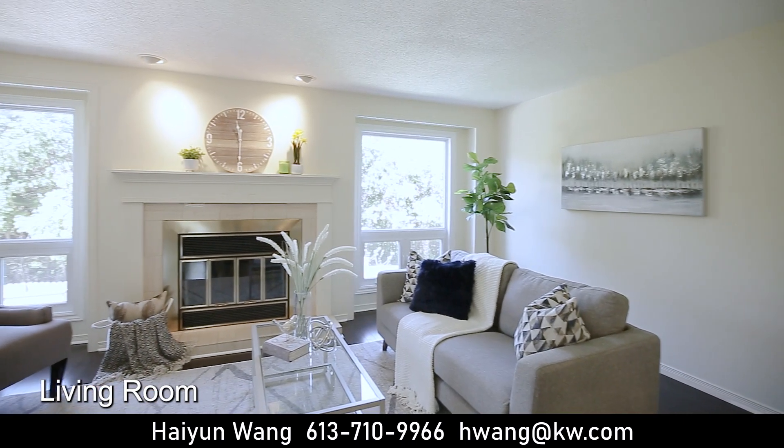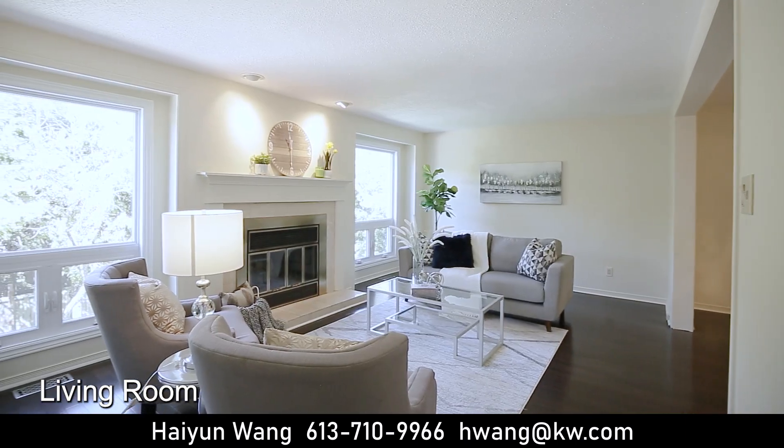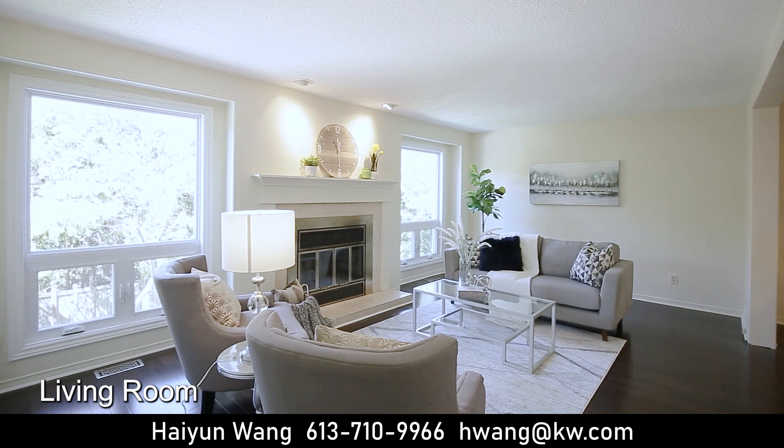There are two big windows overlooking the private backyard, with hardwood floors in both the living room and dining room.